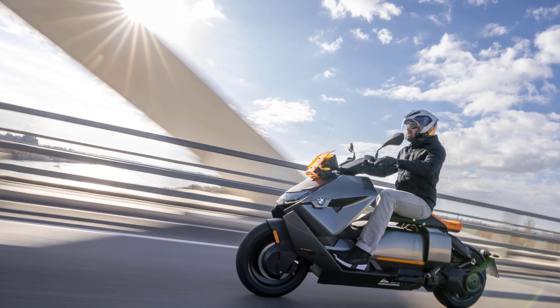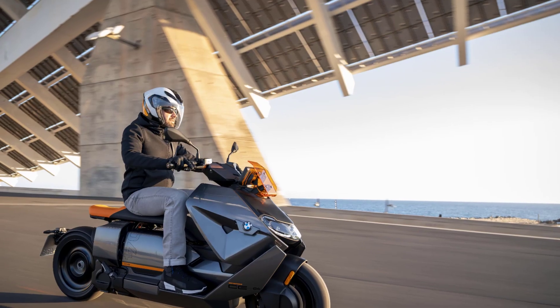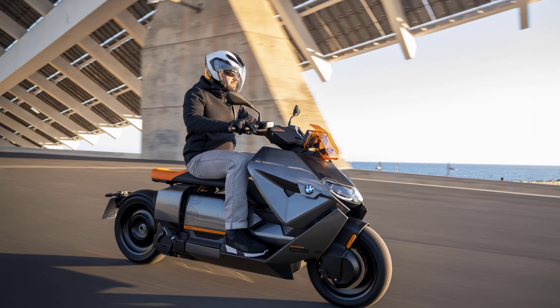With its electric drive, forward-looking design, and innovative connectivity solutions, the new scooter merges transport and communication functions for a new brand of mobility in the urban environment.